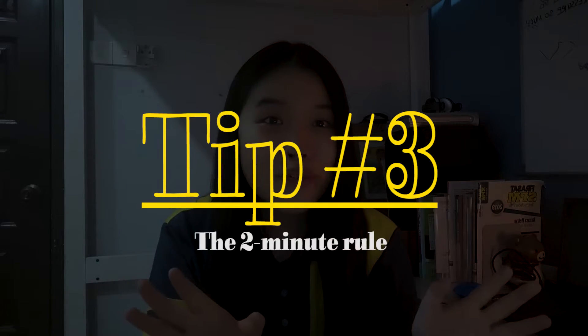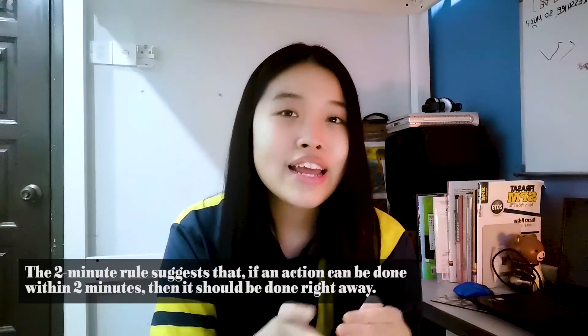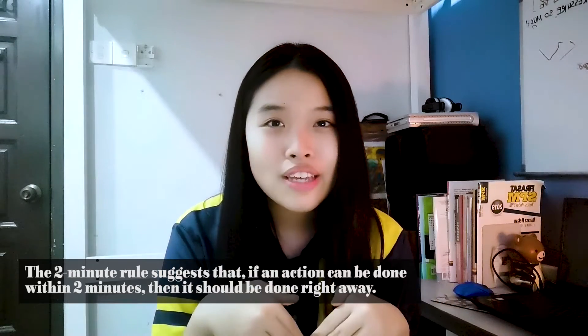The next tip is the two-minute rule. If an action can be done within two minutes, it should be done right away. For example, washing the dishes — sometimes I just don't feel like washing my cup right after I use it and I feel tempted to leave it in the sink. But then I remind myself: washing a cup takes less than two minutes, so just do it. It saved me from accumulating cups in the sink. You can basically apply this to anything in life.